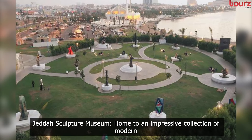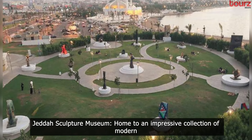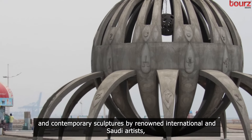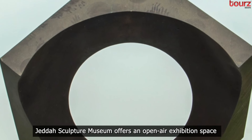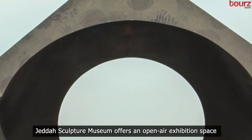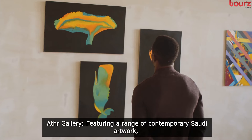Jeddah Sculpture Museum. Home to an impressive collection of modern and contemporary sculptures by renowned international and Saudi artists, the Jeddah Sculpture Museum offers an open-air exhibition space.